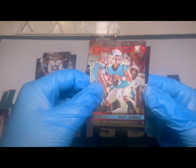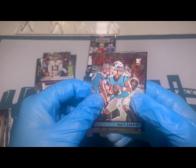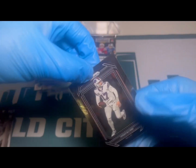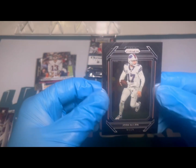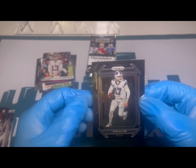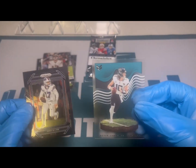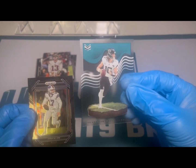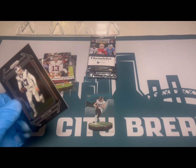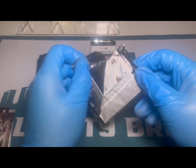A Panini red, another Matt Corral numbered to 149 on the red. Our first Prism Black here — not to be confused with the one-of-ones you get in Prism — but a nice Josh Allen on the Prism Black. And hey, there's a guy we always like to see: Trevor Lawrence on the Magnitude. This feels kind of thick, so this might be a memorabilia card of some sort.